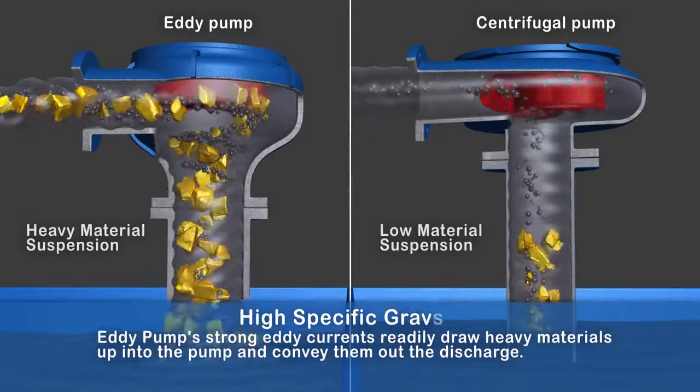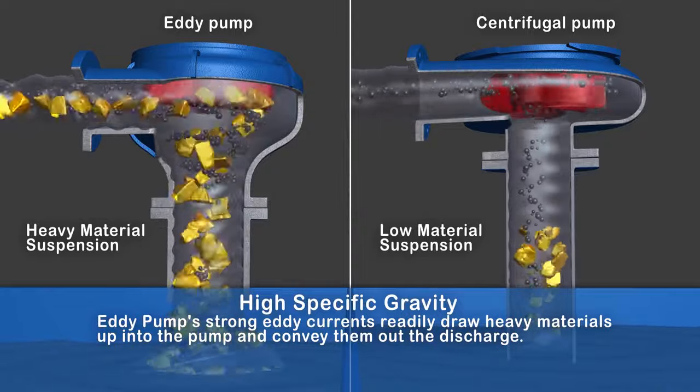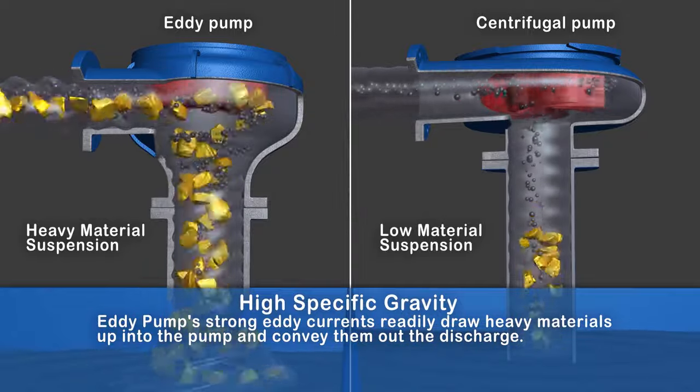Higher specific gravity: The eddy pump's strong eddy currents readily draw heavy materials up into the pump and convey them out the discharge.